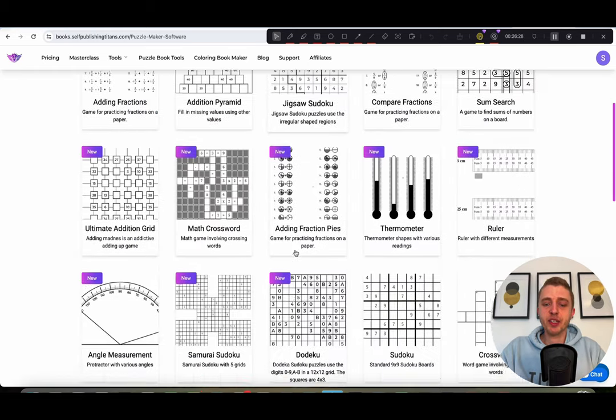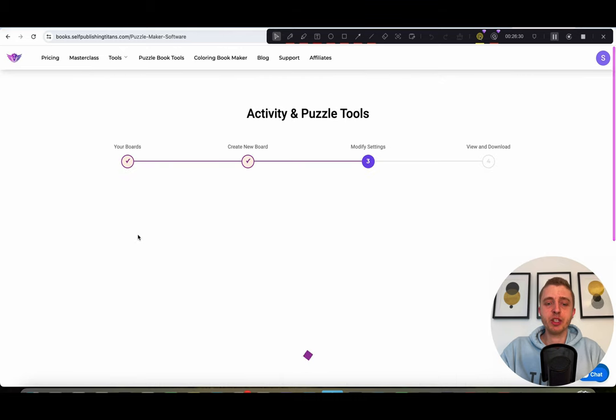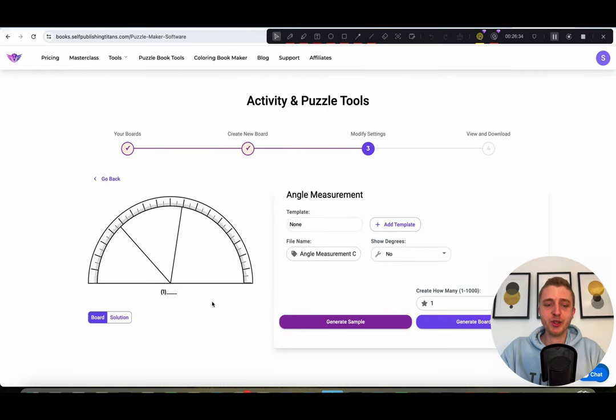Moving on to the angle measurement tool — I think this one will also be really fun for a lot of you to use. We can look at the solution and see 52 degrees, and each sample you make will be different. You can also choose to show degrees if you want to make it a little bit easier for the person.